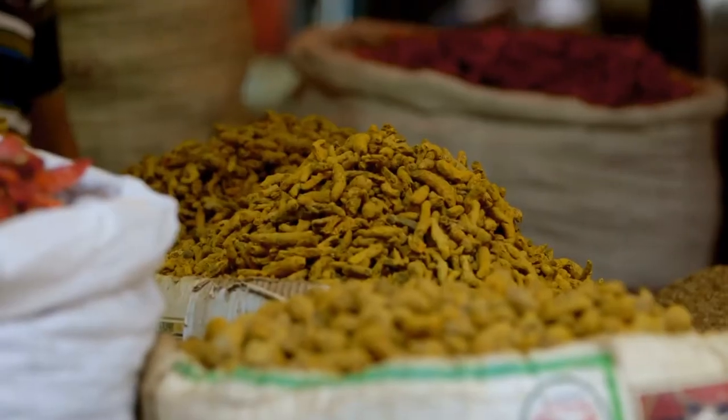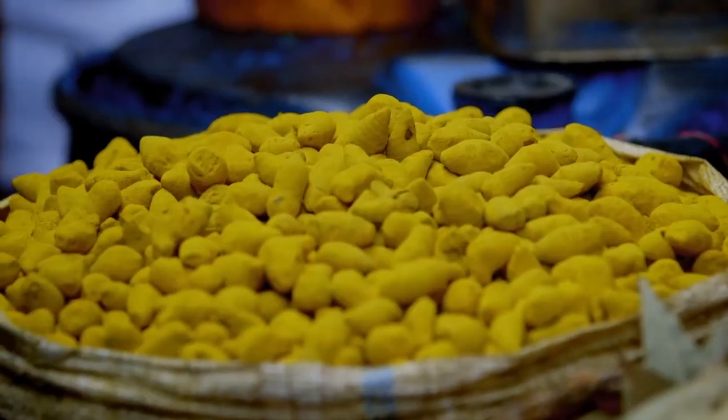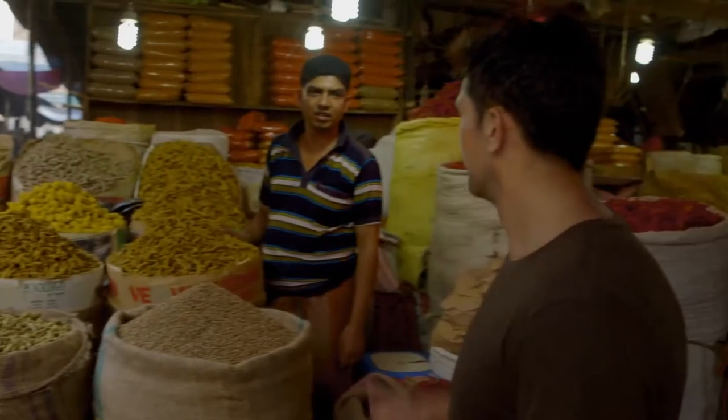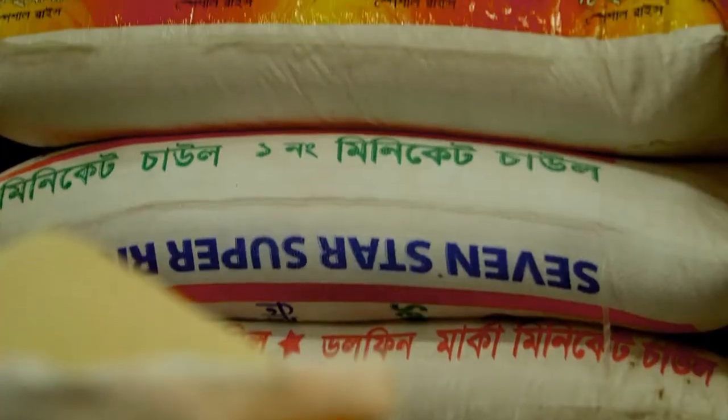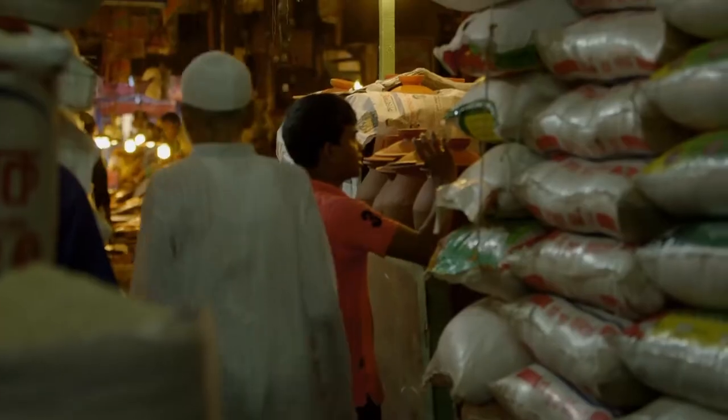The quality of the produce in here is incredible. Look at this place — there are about three or four different varieties of turmeric in here. Incredible chilies. All these sacks here: rice, right up to the ceiling, and about 20 stalls deep.